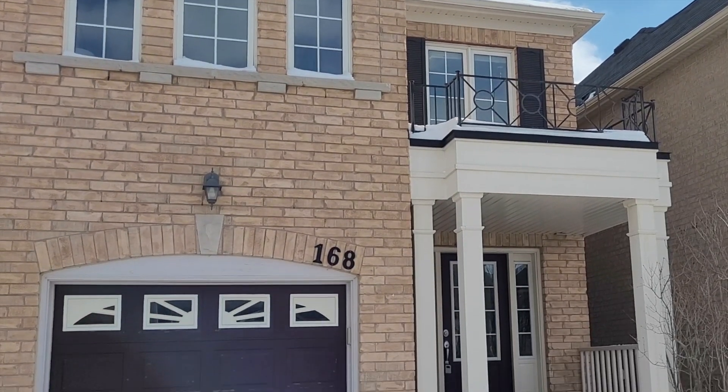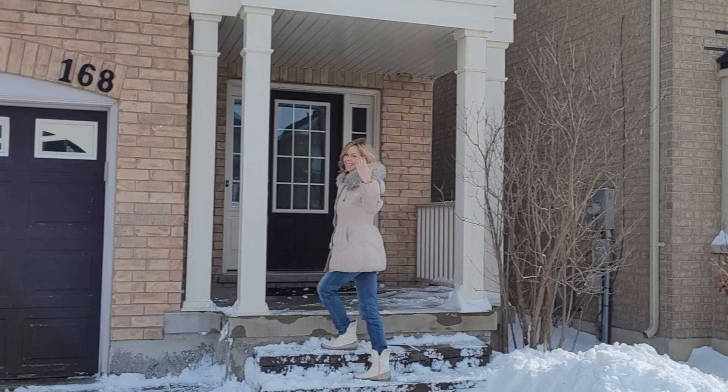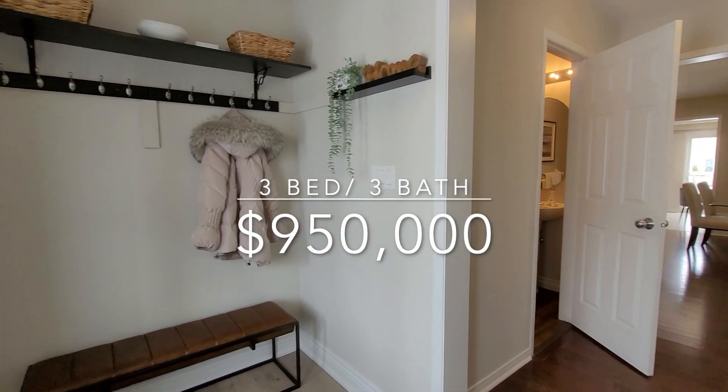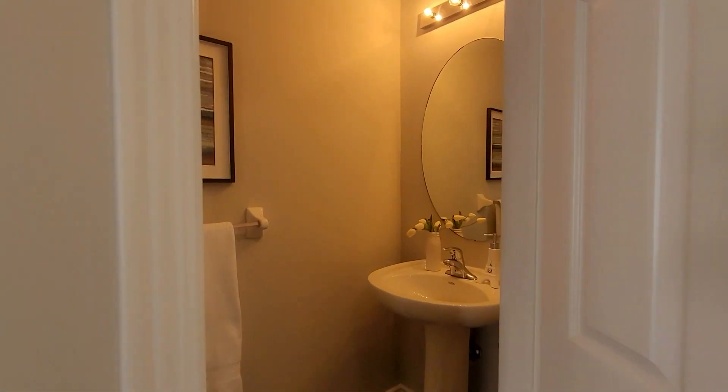Hey everyone! Thanks for clicking on my video. Today I'm going to show you what you can get for $950,000 in Bradford. Those who don't know, Bradford is a fairly new community that is about an hour and 10 minutes drive north from downtown Toronto.